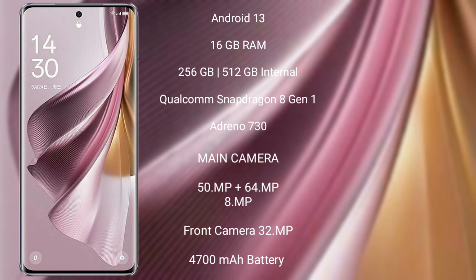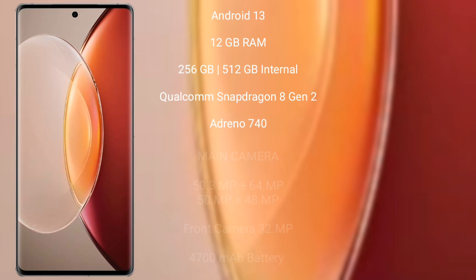Oppo Reno 10 Pro Plus features a rear triple camera setup: 50MP, 64MP, and 8MP, with a 32MP front camera. It has a 4700mAh battery with 120W fast charging support.